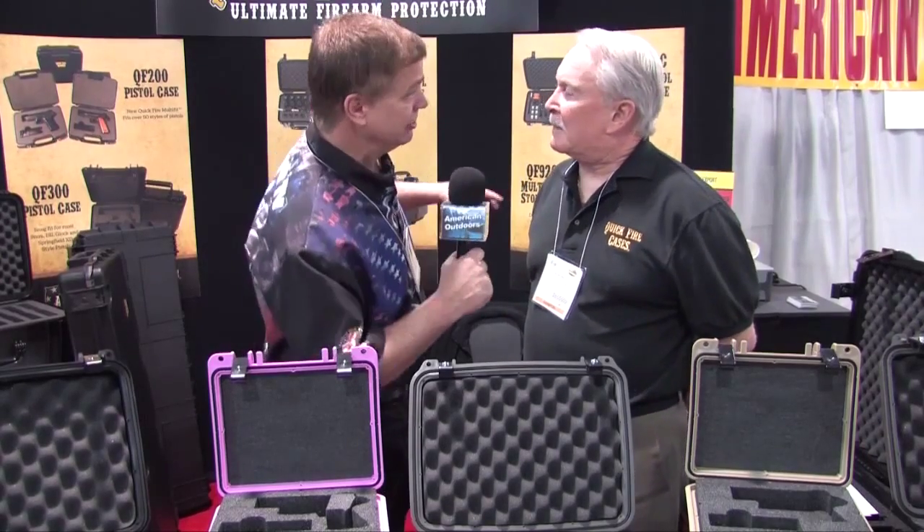I always like to have a go-to case in my house — a case that's ready to go, so I'll grab it, it's going to have the firearm I need, all the ammo I need, so I can just take it and run and figure out what I'm going to do later. This is an excellent idea for that.